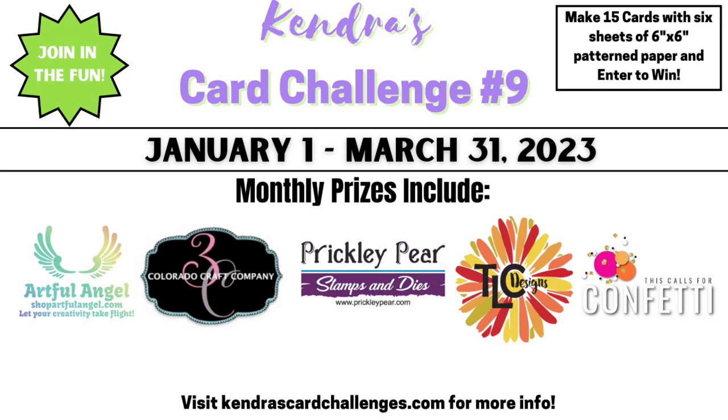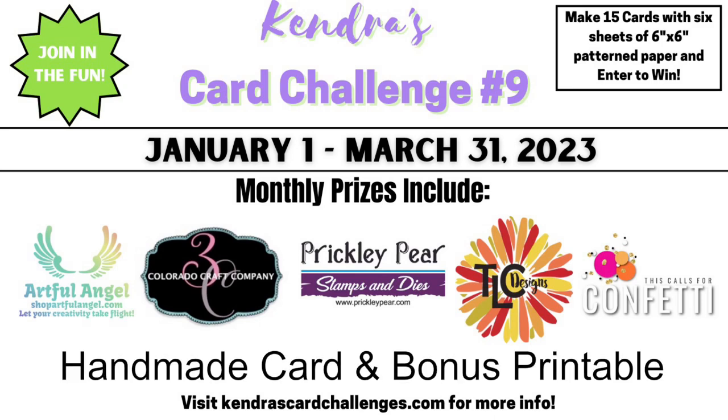In addition, winners will be chosen for each card sketch to receive a handmade card from me, plus a link to my monthly bonus printable that is currently only available to all access and VIP patrons.